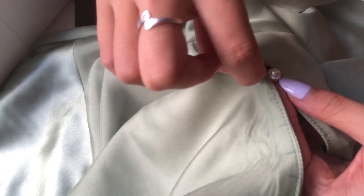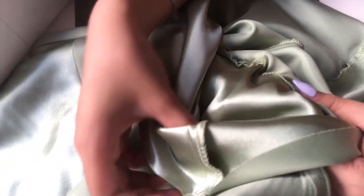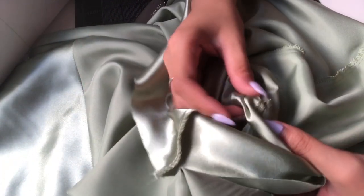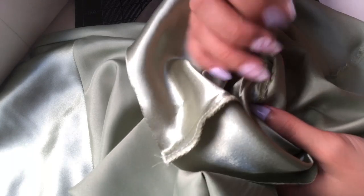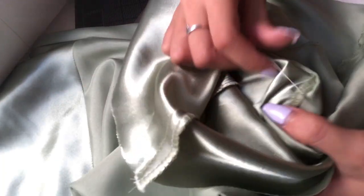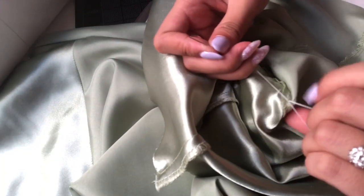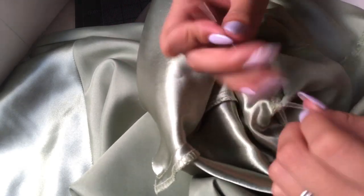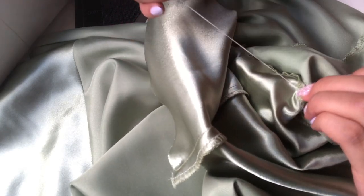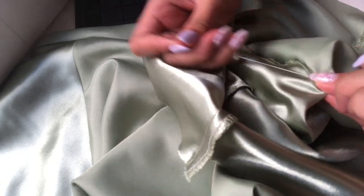Once you're at the end of your thread, or you've decided that's how high you want your slit to be, you're going to stick the needle straight through into the flap between the lining and the self. Just knot it off and make sure that everything is secured. I ended up tying about three knots and also running my needle through a couple of tacks just to make sure that everything is secured and it won't fall when you're wearing it.